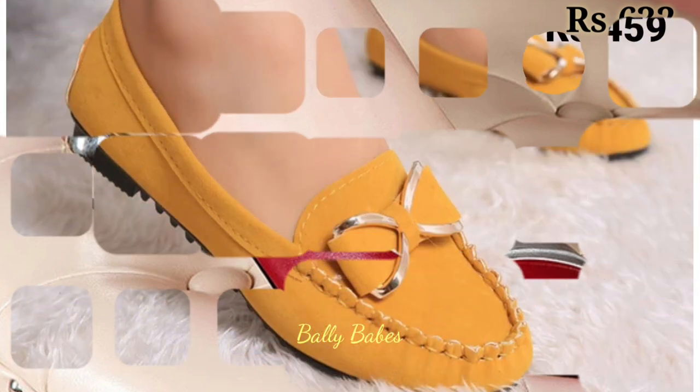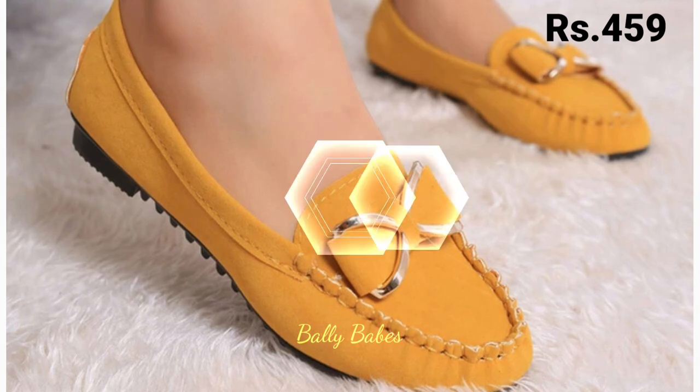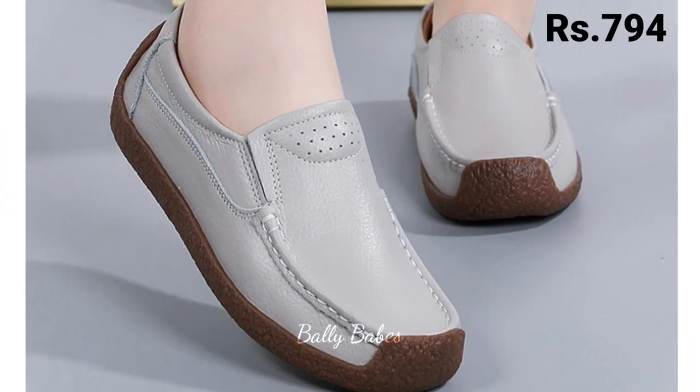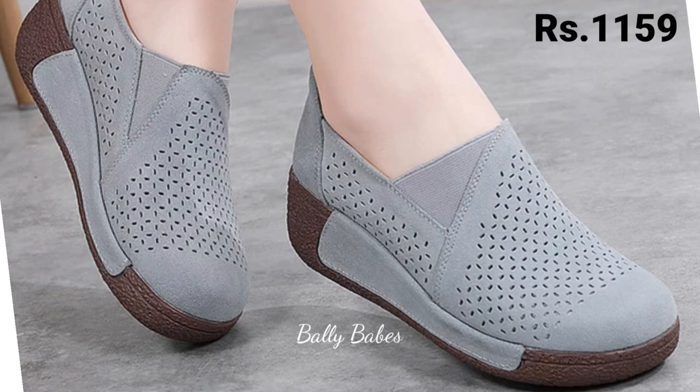Friends, what are you waiting for? Check out the link and grab this footwear collection now. Make sure you subscribe because we are always trying to bring the best quality footwear for you. Keep watching and keep supporting Valley Beeps. Goodbye and take care!